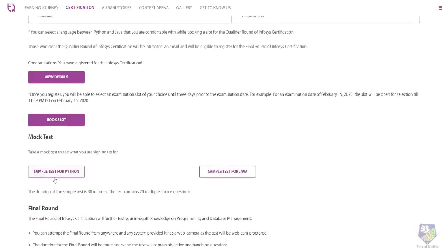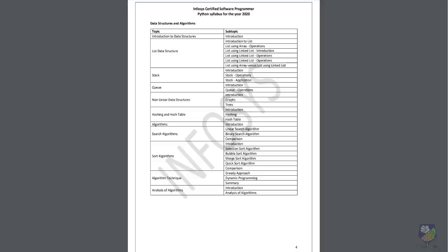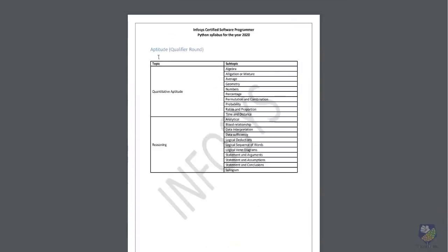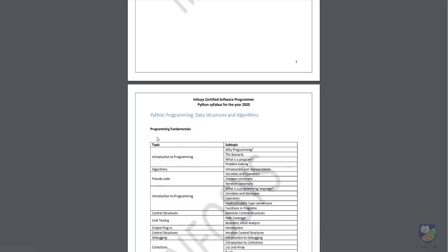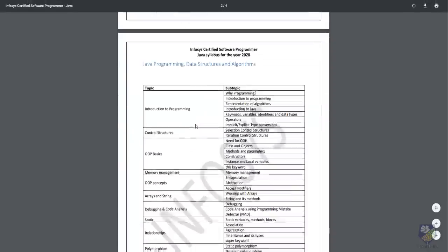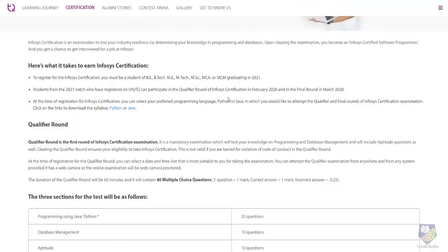You can take a sample test for Python or Java from the platform. Clicking on the syllabus link will give you a detailed breakdown. The aptitude qualifier section covers quantitative aptitude and reasoning. They have also provided the Python programming, data structure and algorithm syllabus, as well as the Java syllabus, so you can check what topics and question types will be asked.